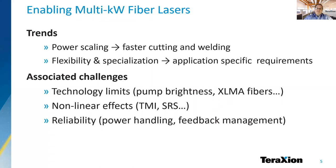They also face difficult design choices as they are exposed to impairments from non-linear effects like transverse mode instabilities, stimulated Raman scattering, or SRS, or when it comes to ensuring reliability of their products.